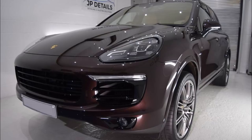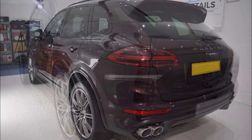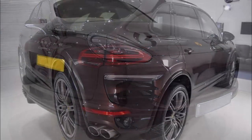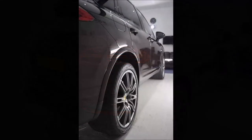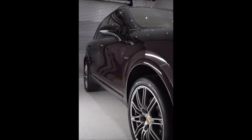The wheels were coated in G-Technic C5 Wheel Armour, which is a 2-year ceramic coating, and the windows were coated with G1 Clear Vision Smart Glass, again a 2-year ceramic coating. The plastic trim was coated with G-Technic C4 Permanent Trim Restorer, a 2-year ceramic coating, and the tires were dressed in G-Technic T1 Tire and Trim.